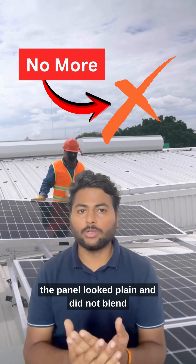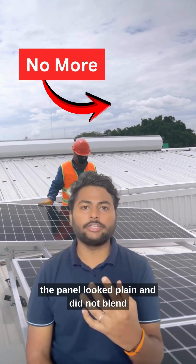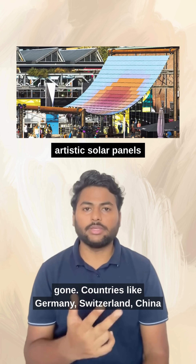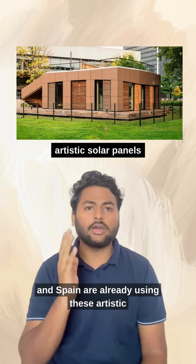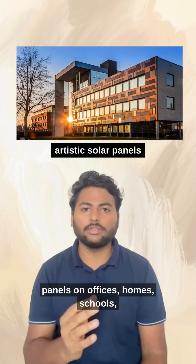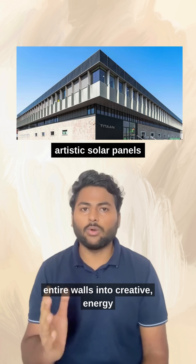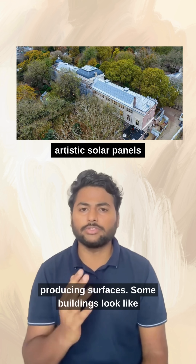For years, people avoided solar because the panels looked plain and did not blend with the building. But now that problem is gone. Countries like Germany, Switzerland, China and Spain are already using these artistic panels on offices, homes, schools and public buildings, turning entire walls into creative energy-producing surfaces.